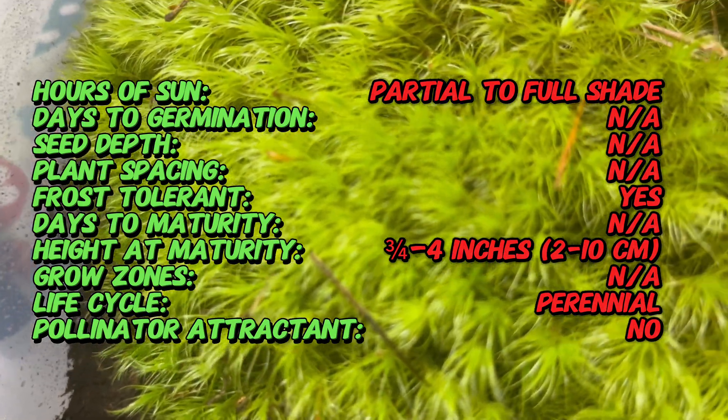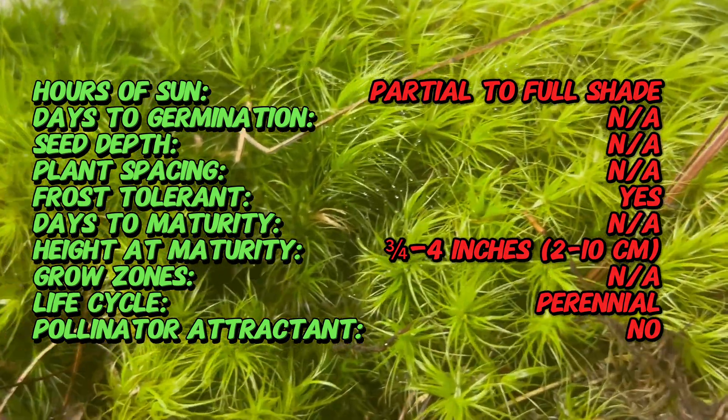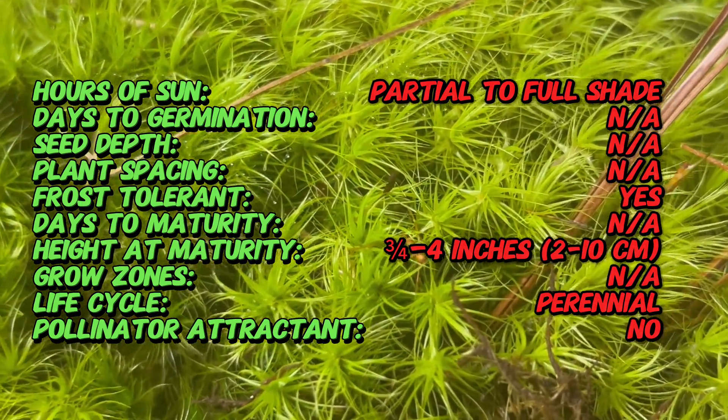In its natural habitat, windswept broom moss plays a vital ecological role by contributing to soil stabilization, moisture retention, and nutrient cycling.